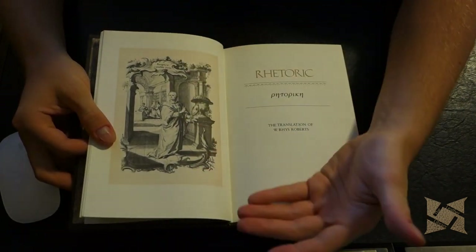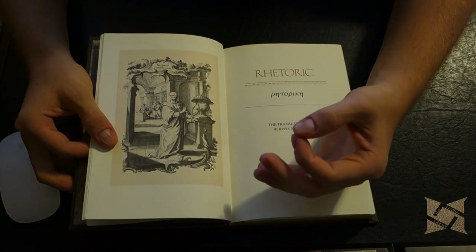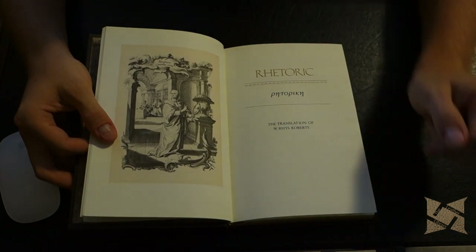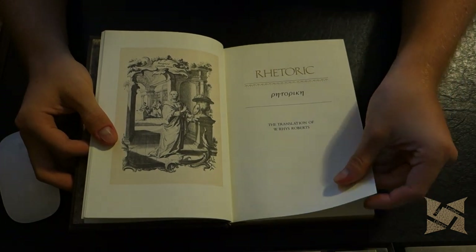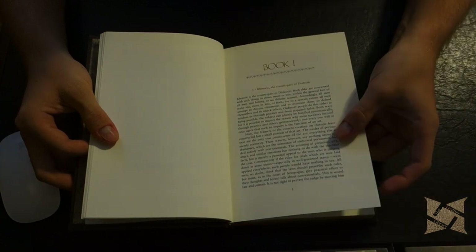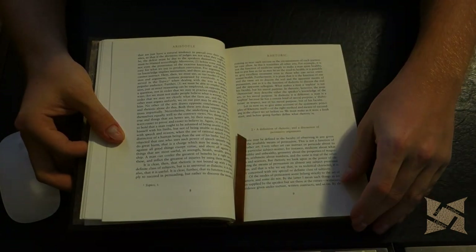As you can tell, the illustrations are not on their own separate photo paper — rather, they're printed directly on the text block here. So the text for Rhetoric is nice, clean, and simple, with the ribbon marker there.